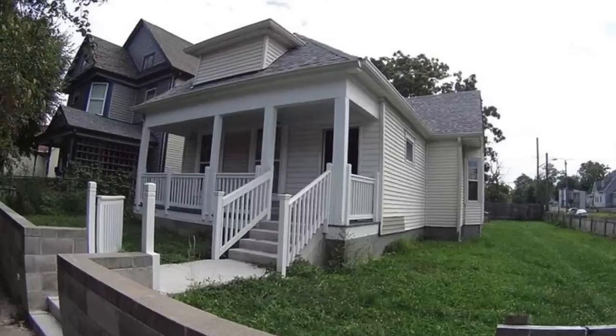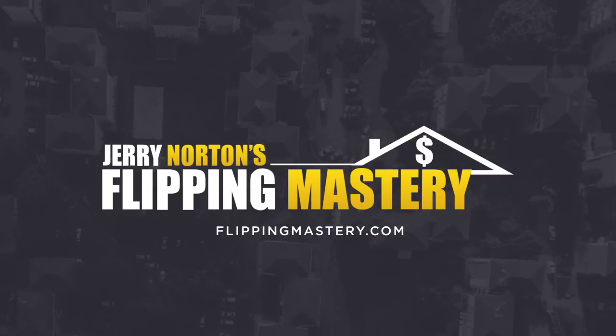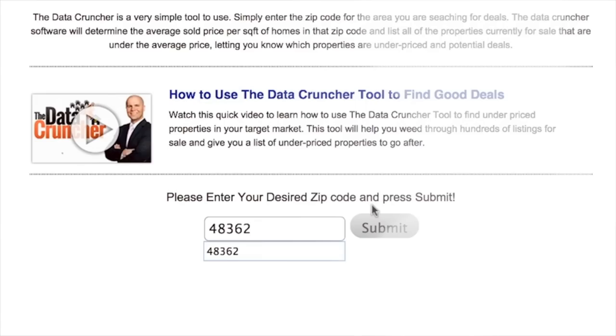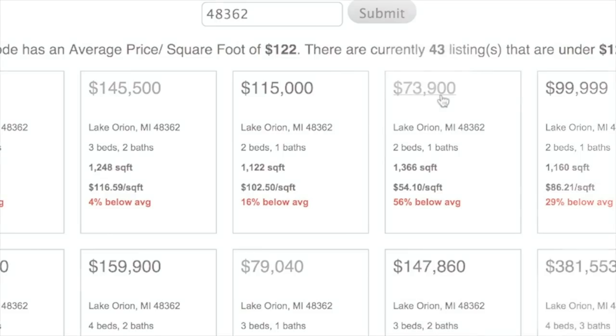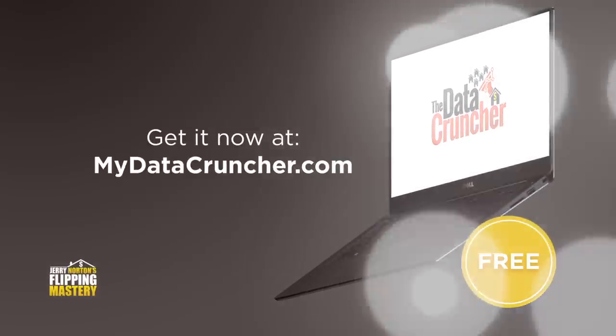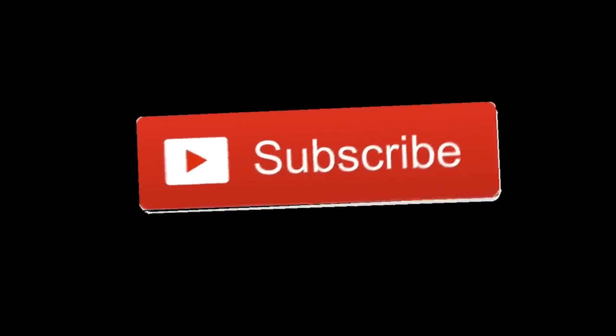Welcome to video one of this two-part video series where you're gonna look over my shoulder and watch me virtually wholesale a real live deal from start to finish. I'm Jerry Norton with FlippingMastery.com and this channel is all about ways to help you make money flipping real estate so you can live your dream life. Be sure to subscribe and turn on the bell notifications so you don't miss new videos.